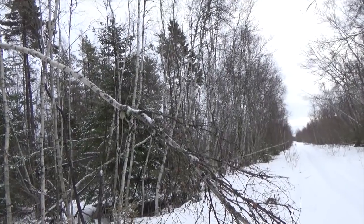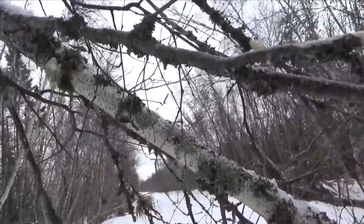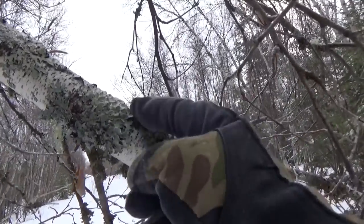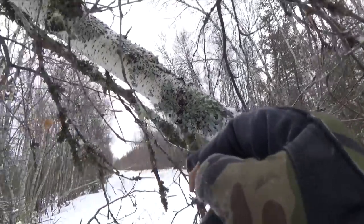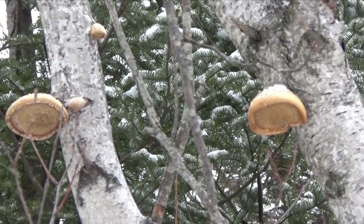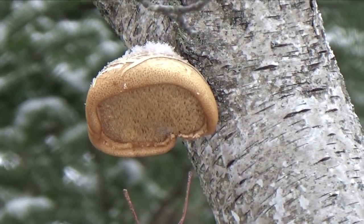So here's a birch that's blown down. You can see the lichens on it. I'm just going to point them out up close here. See this green leafy thing here? Well, that's a type of lichen. And then there's old man's beard right here — that's another type of lichen. Here's some birch polypores. You can tell that they're young because the bottoms haven't turned black.